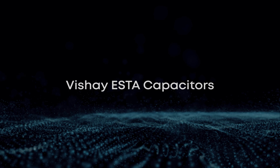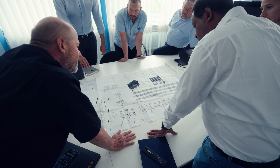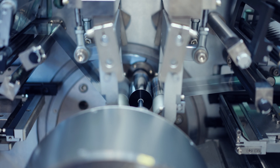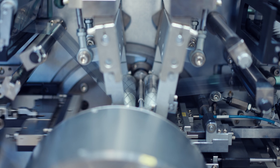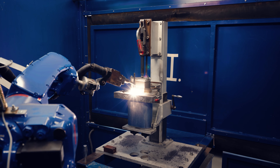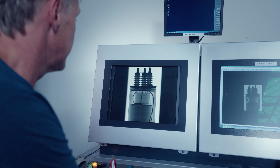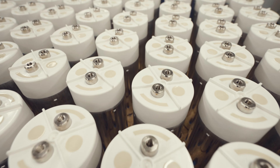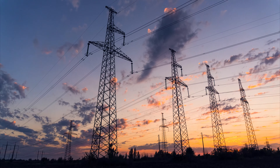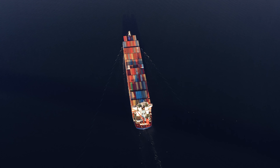Welcome to the world of Vishay ESTA. We are one of the few manufacturers in the world to master all capacitor technologies. ESTA specializes in low voltage, high voltage and power electronics and offers a complete range of power capacitors from the smallest to the largest sizes. Our products play a key role in energy generation, power distribution and most industrial converter applications.